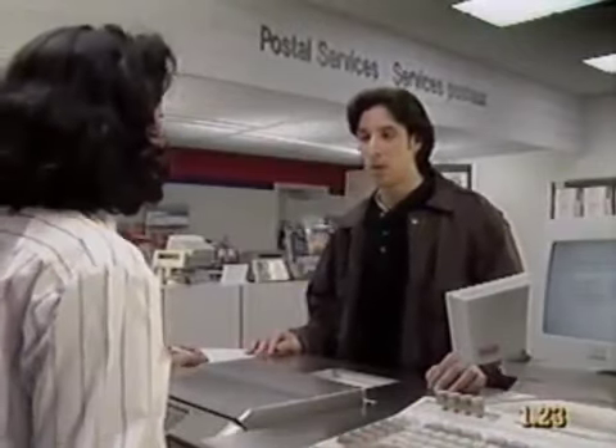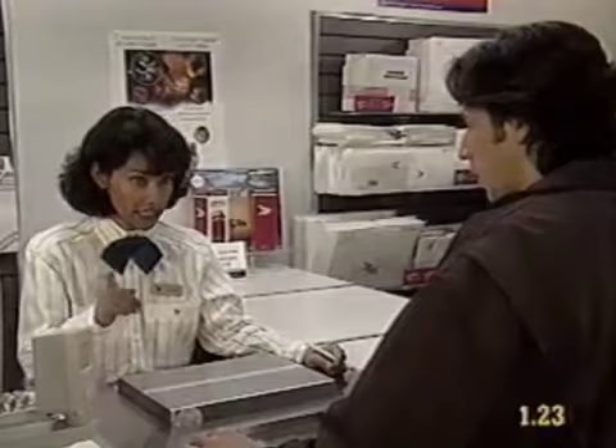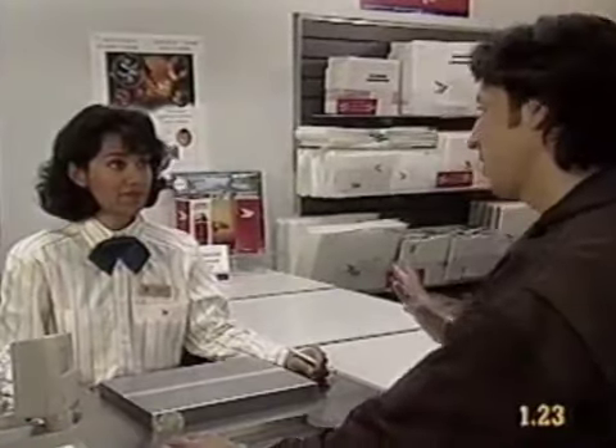Excuse me, do you know where the passport office is? The passport office? Well, it's not in this building. I think it's in the other building. This way? Yes, go straight ahead and then to the right. Thank you.